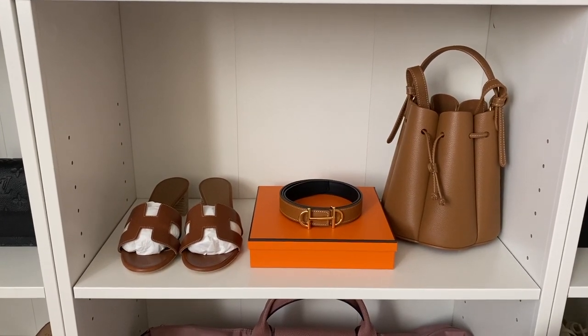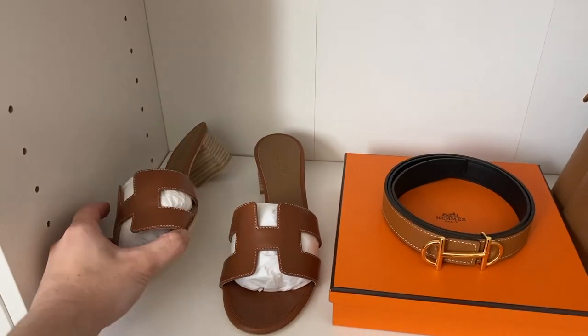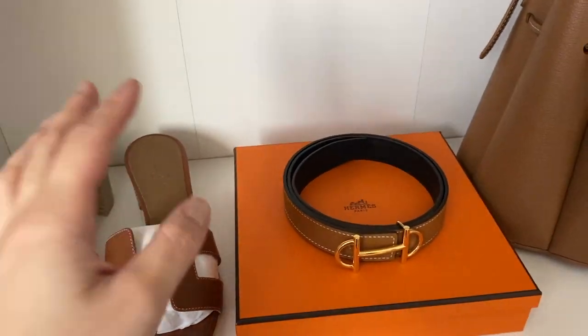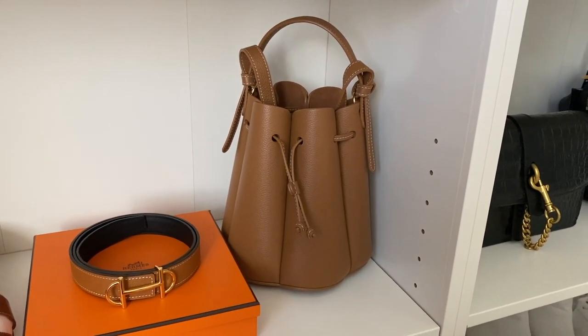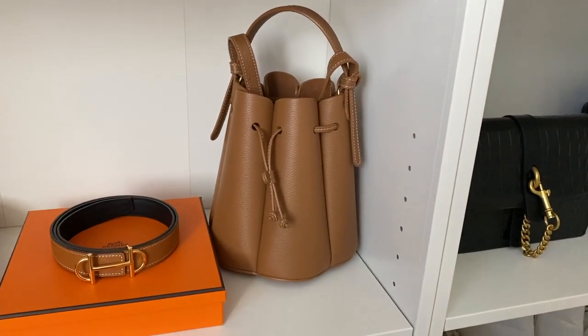Moving over to my newest additions: if you guys saw my haul, you know I picked up the Oasis sandals from Hermès — they're like the Oran sandals but with a little bit of a heel. This is the Gamma belt, which I'm obsessed with right now — it's reversible, gold on the outside and brown on the inside. And this is my Polène Numéro Neuf mini bag in a camel color, which I'm just absolutely loving.